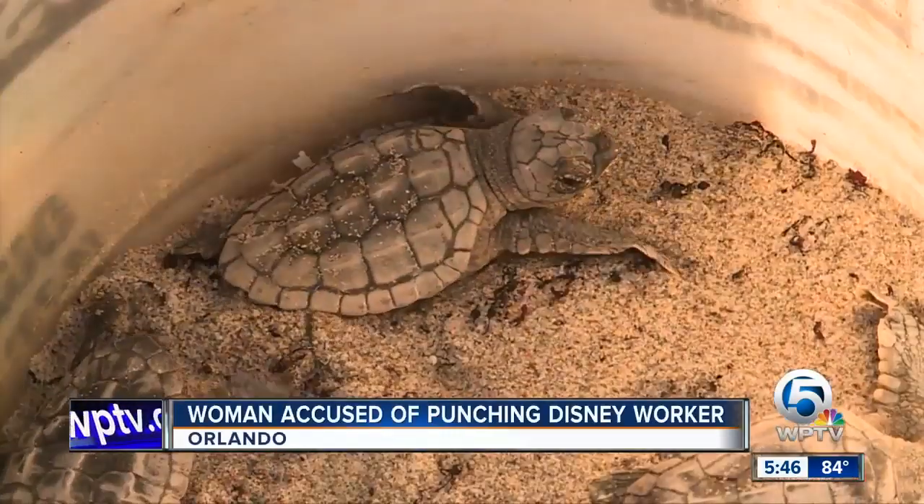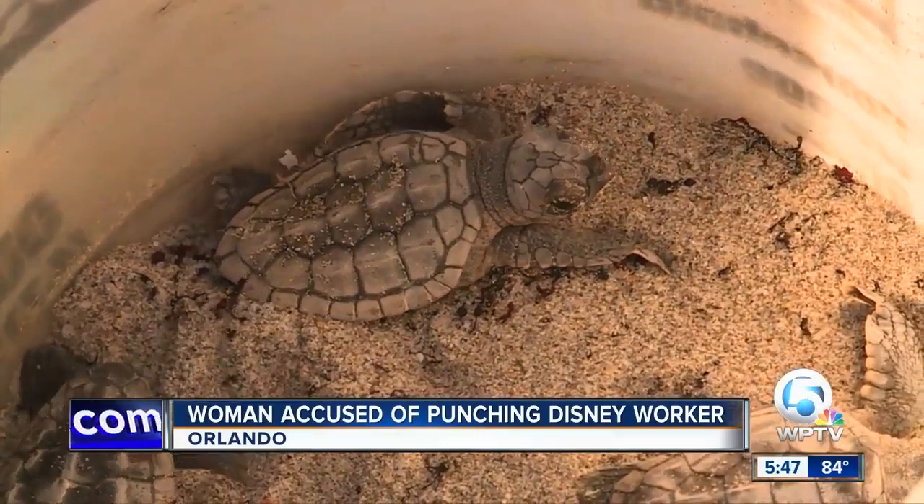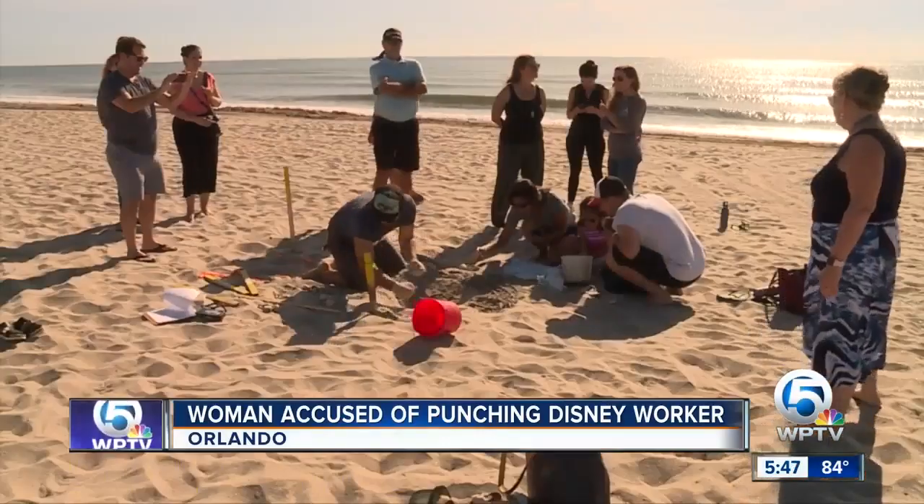To get more people knowing that the beach is more than a fun place to go — it is important for storm protection and it's important for habitat. The excavation was done under an FWC approved permit.